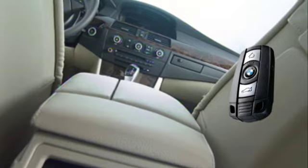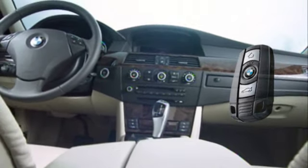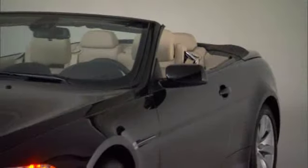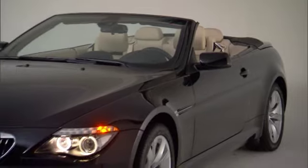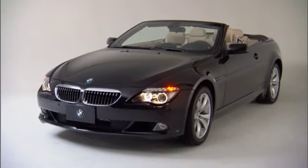When you use your key, your BMW will recognize it and adjust the vehicle's settings automatically, even if the car was used previously by someone else with a key of their own. Let's take a look as Frederick Valdez of BMW demonstrates remote key operation on the BMW 650i.